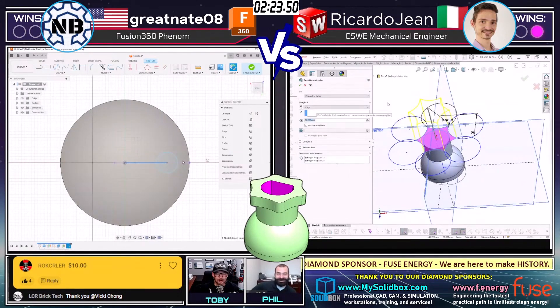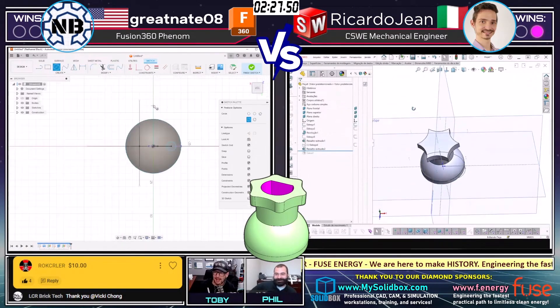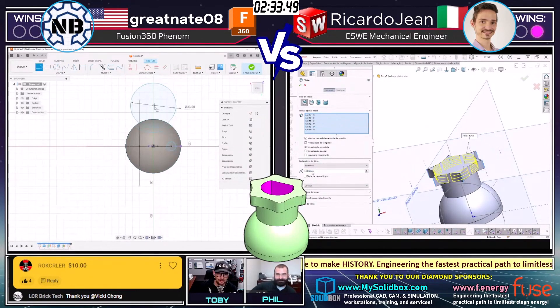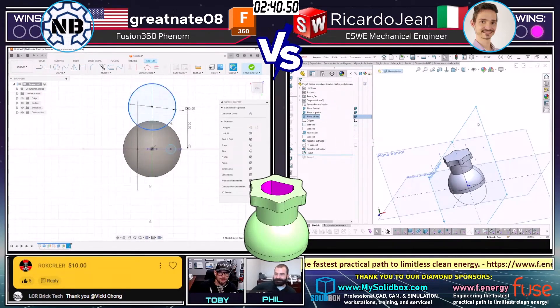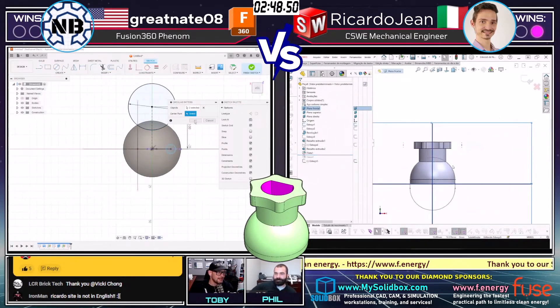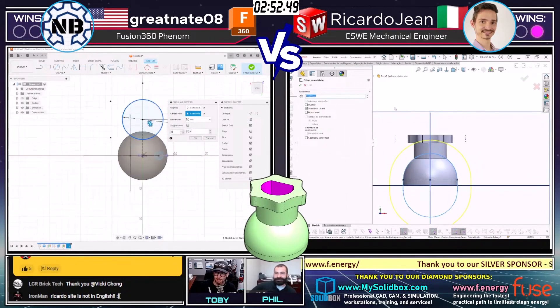Guys, huge shout-out to Rockcrawler in the chat keeping the super chat going — thank you so much, very glad you're enjoying this session. I am so enjoying this session. This is so cool to see these two guys battling it out. We see Ricardo Jean on the right was able to create the first couple of features. It looks like maybe Great Nate is struggling a little bit on the left trying to come up with that first grouping of features. Ricardo's pulling ahead a little bit more than last time.